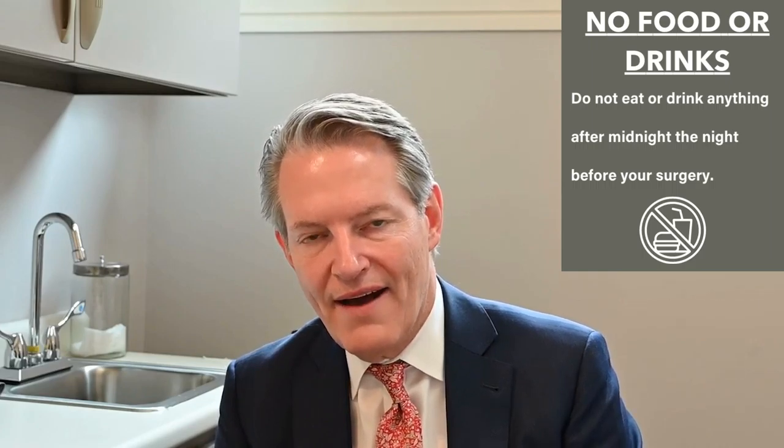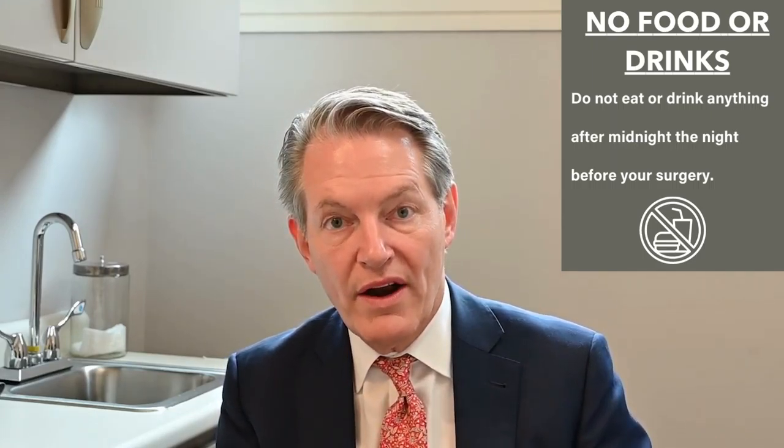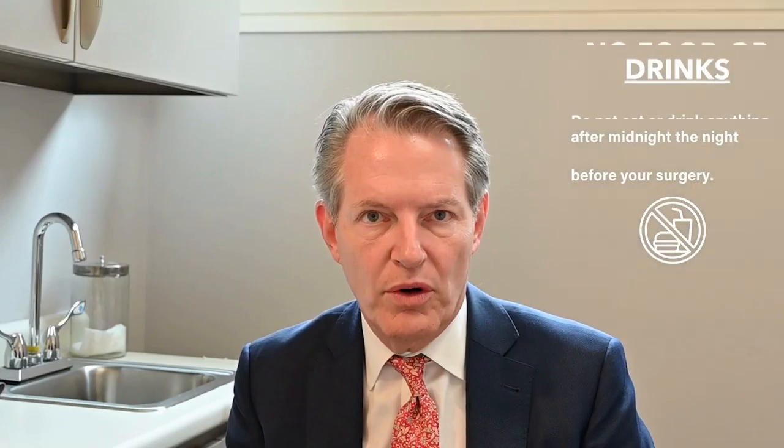The second and most important thing you can do is nothing to eat or drink after midnight the night before surgery. If you come in the morning of surgery with an empty stomach, literally half the risk of the anesthetic is taken right off the table — because if there's nothing in your stomach, there's no risk of aspiration. So that's very important.